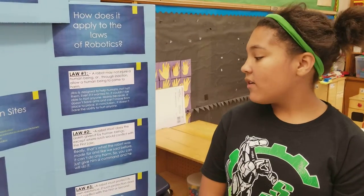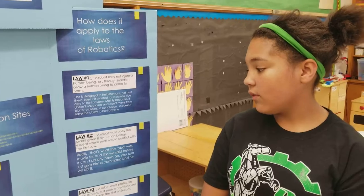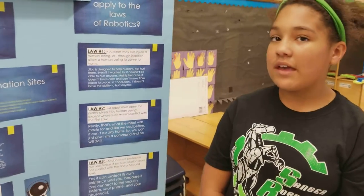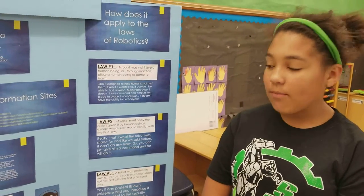Law number two: a robot must obey the orders given by human beings where such orders would not conflict with the first law. Really, that's what the robot was made for, and like we said before, it can't do any harm. So you can just give him a command and he will do it.